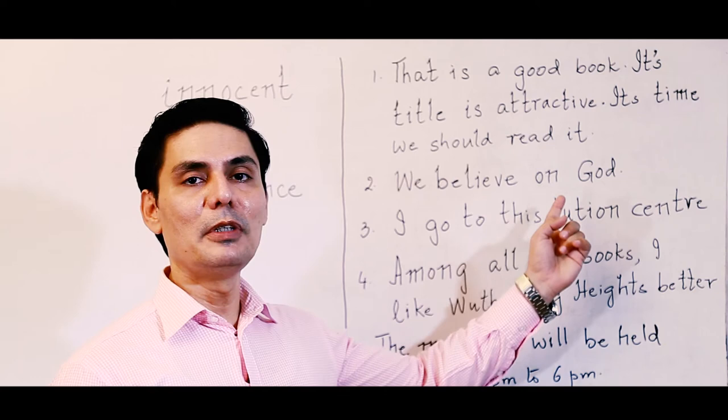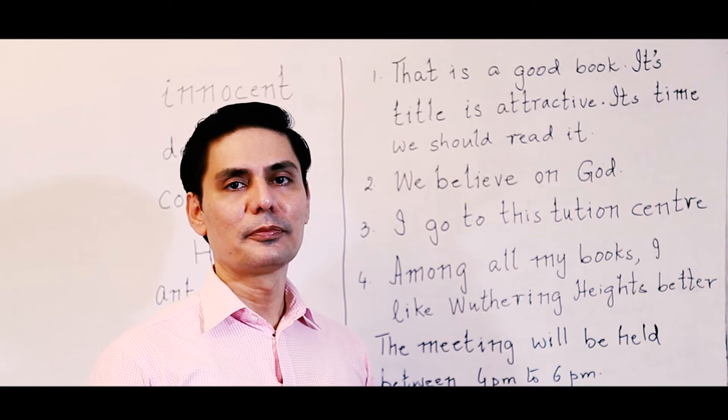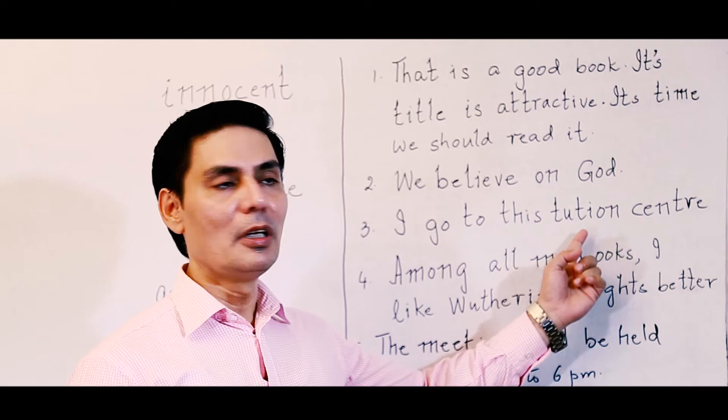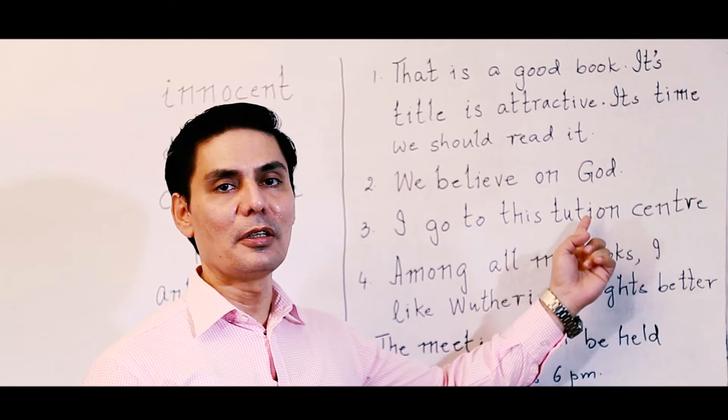The next sentence: 'I go to this tuition center.' There is a spelling mistake — and I've seen this on many tuition center boards. The word is not spelled incorrectly as 'tuition,' it should be T-U-I-T-I-O-N: tuition. That is the spelling mistake in this sentence.